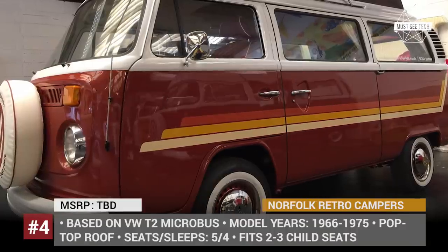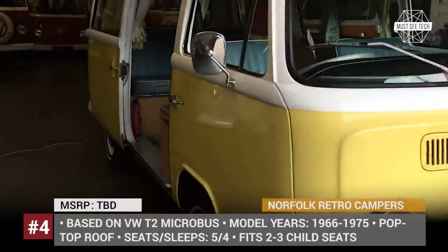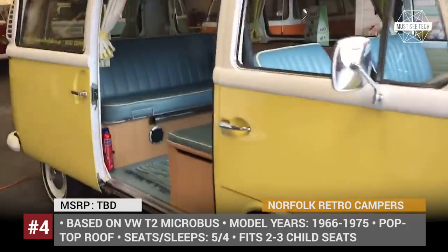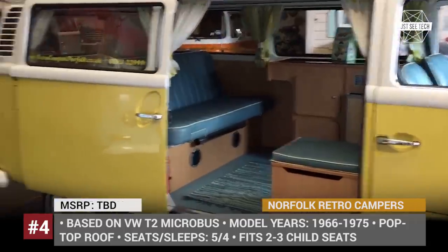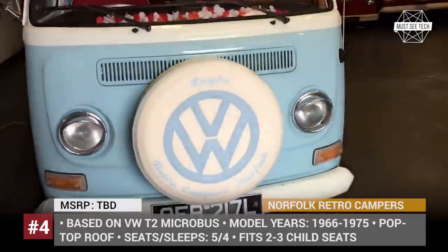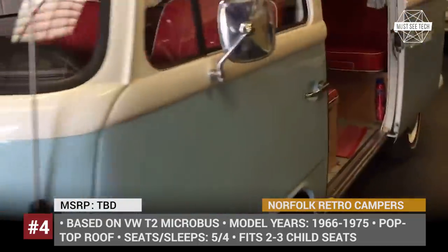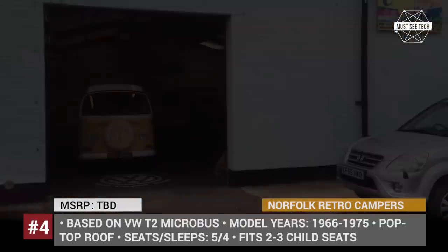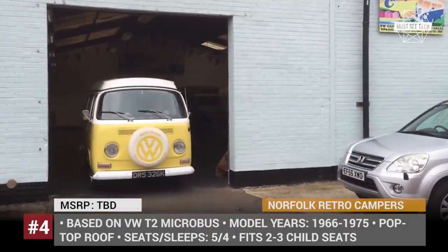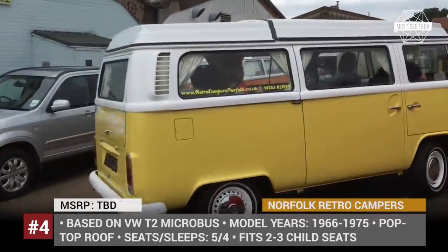Norfolk Retro Campers. If you are on vacation in the UK and desire to spend a couple of days on the road living in an iconic camper, you should request the services of Norfolk Retro Campers. This company rents out 8 different vacation vans based on the VW T2 microbus platform from 1966 through 1975 model years, and prides itself on the fact that these are not modern T2C Brazilian campers but rather original models restored to perfect condition.